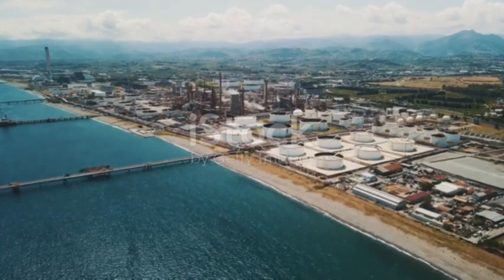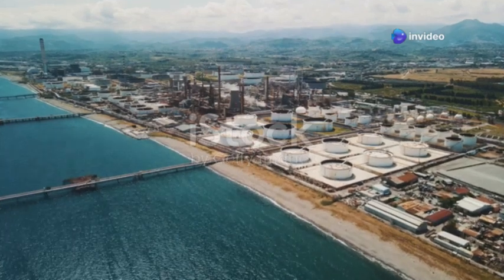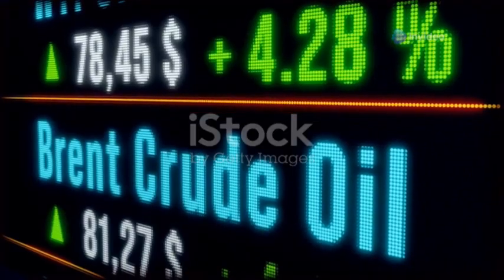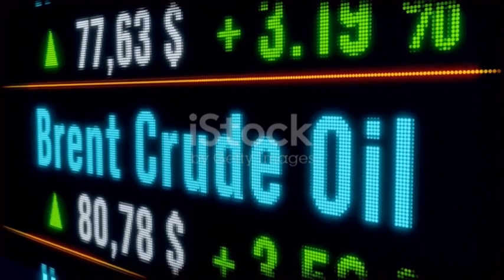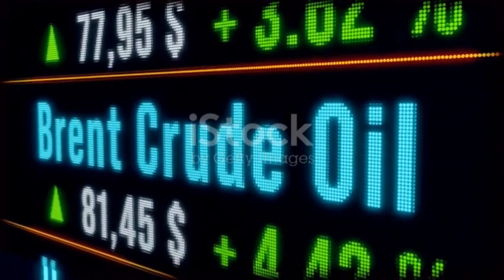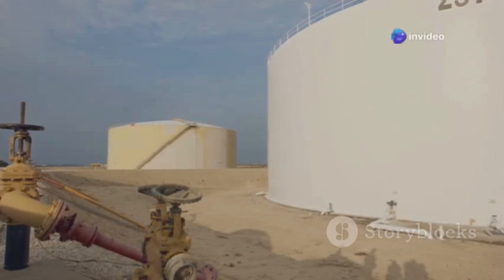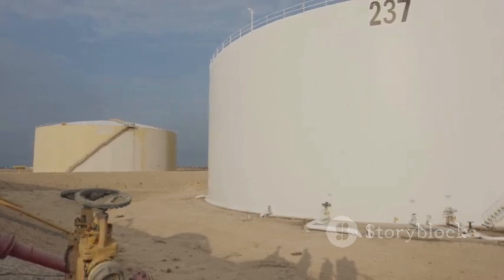The Jamnagar refinery is a marvel of modern engineering capable of processing a staggering variety of crude oils from around the world. This flexibility allows Reliance Industries to procure crude oil from the most cost-effective sources at any given time. The refinery can handle a diverse mix, including heavy, sour and light crude varieties.